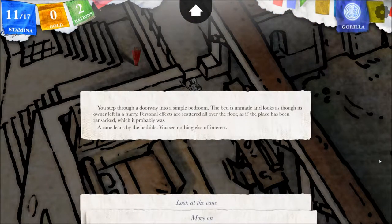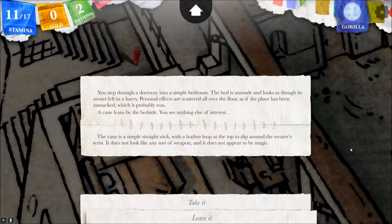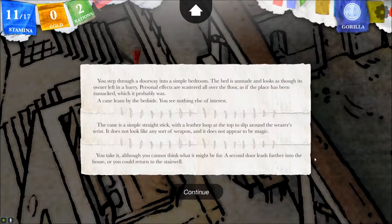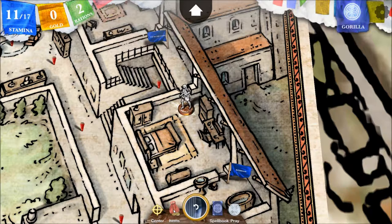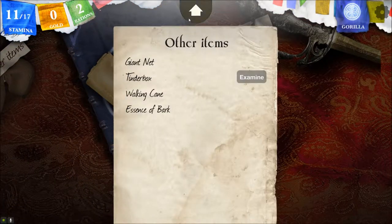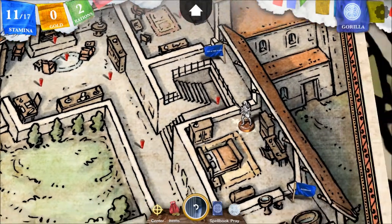You step through a doorway into a simple bedroom. The bed is unmade and looks as though its owner left in a hurry. Personal effects are scattered all over the floor, as if the place had been ransacked — which it probably was. A cane leans by the bedside. Look at the cane. The cane is a simple straight stick with a leather loop at the top to slip on the wearer's wrist. It does not look like any sort of weapon and it does not appear to be magic. Well, I'm going to take it. You take it, although you cannot think what it might be for. I'm wondering if it has to do with a mark or depression I noticed.